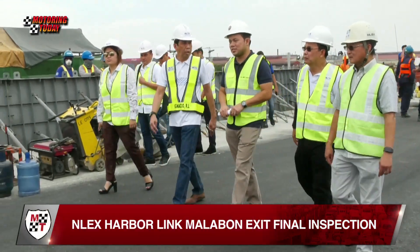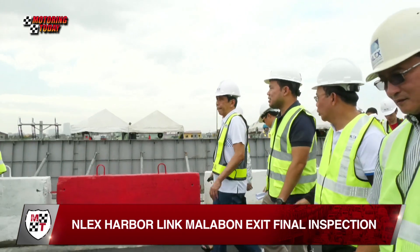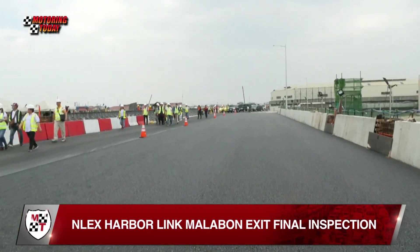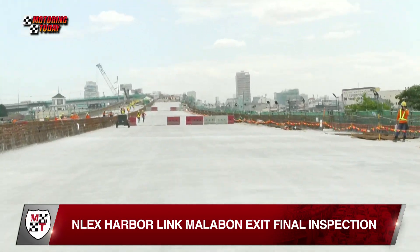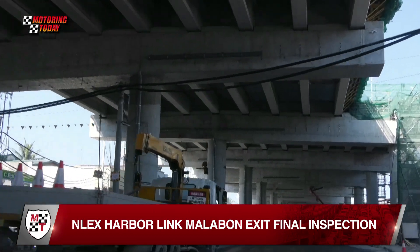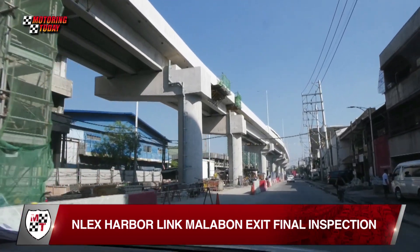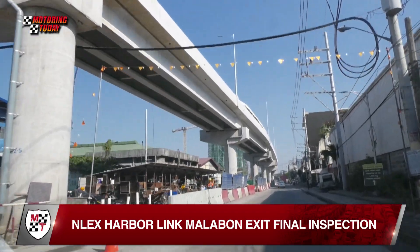Chief Operating Officer Real Ignacio said they are anticipating that truckers and freight forwarders will greatly benefit from this new road, since their cargo trucks will have 24-7 access and in turn translate to faster delivery of goods to and from the provinces in North and Central Luzon. It also intends to advance transport logistics and provide an alternative route for motorists bypassing EDSA and other busy streets of Manila.